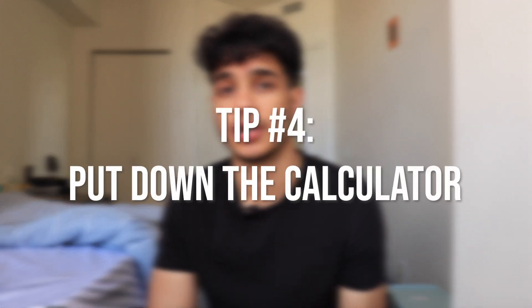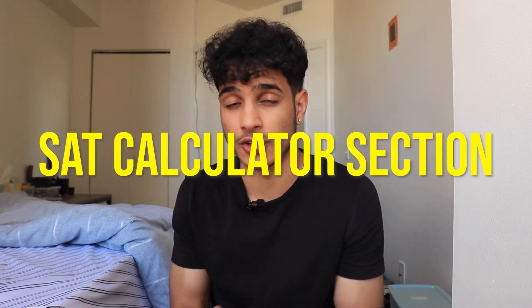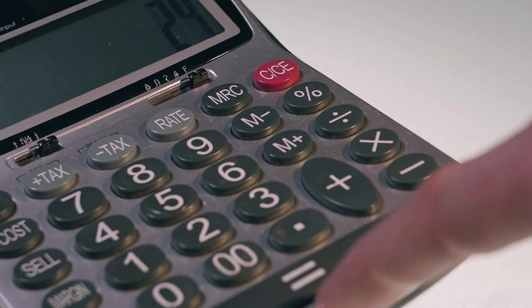A really good tip is to put down the calculator. This applies to the SAT math calculator section. What happens is a lot of students hear 'calculator section' and have their calculators ready for even the easiest problems. Most of the problems on that section you actually don't need a calculator for — you can answer them using mental math or pure logic. There's easy algebra, and only some problems here and there actually require calculation. For my SATs, I only used a calculator for about seven out of 36 problems, which is less than 20%. Trust me, you don't need a calculator for every problem.